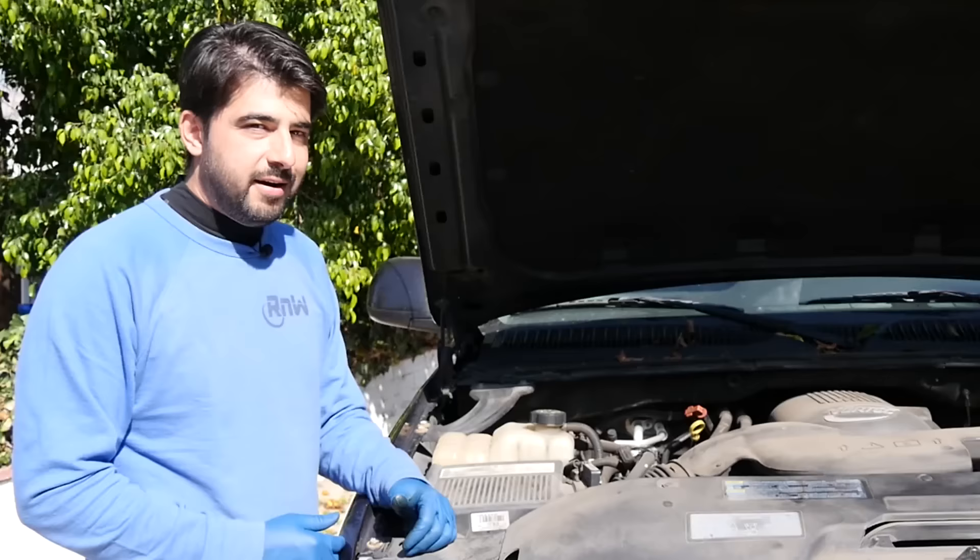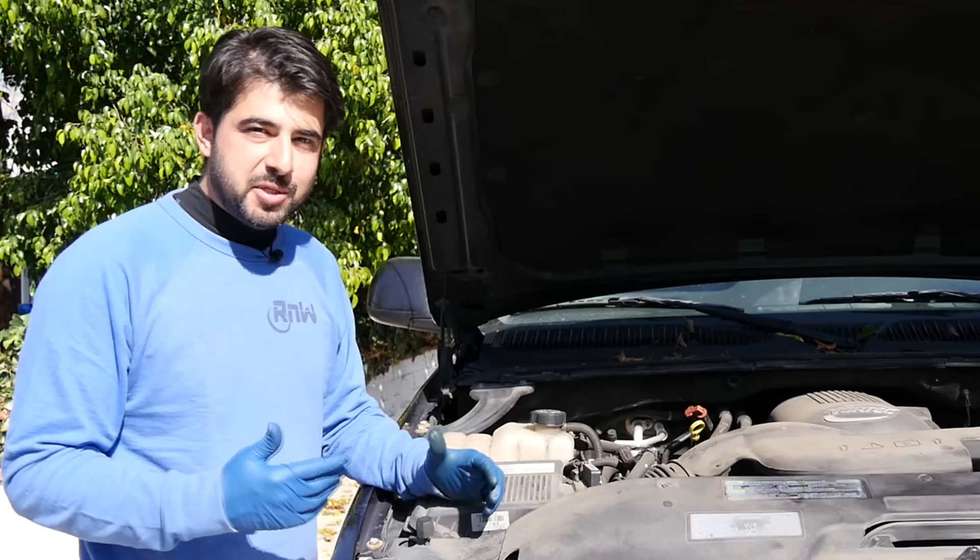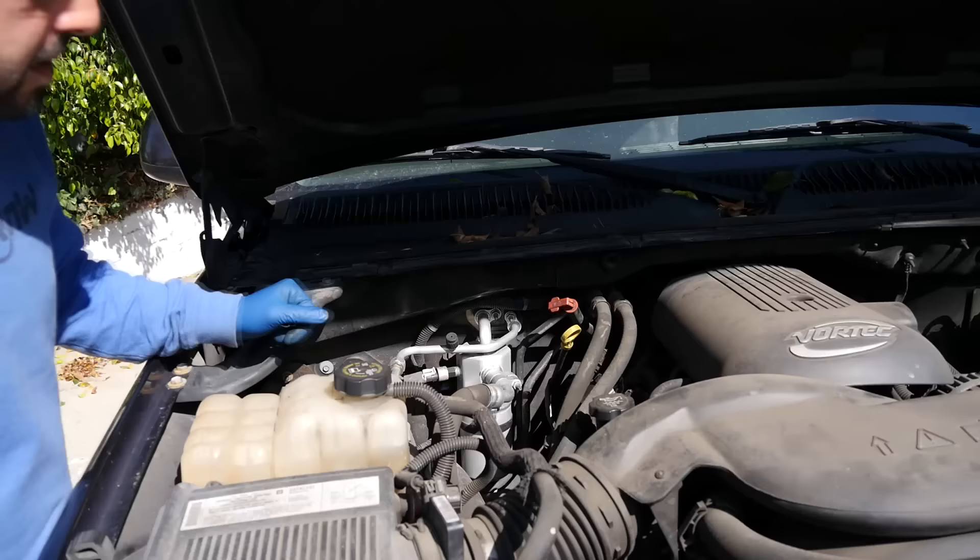Let's start at number five and get the basics out of the way. This is a mistake a lot of people make, especially when they change their oil — they end up having smoke coming out of the tailpipes, they freak out, assume the worst, think they have a bad engine. All the while, they simply put too much oil in their engine and overfilled their crankcase.